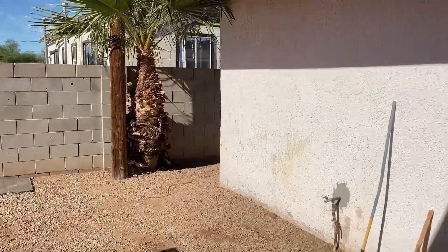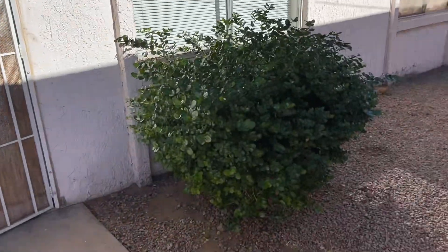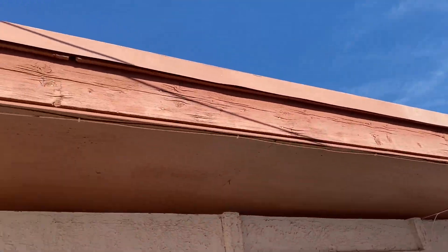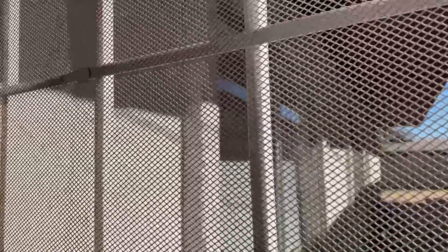This is 210 West 8th Street, number 5, and it is the day before Thanksgiving 2023, 11-22. There's the door. The light does work outside. There's the door.